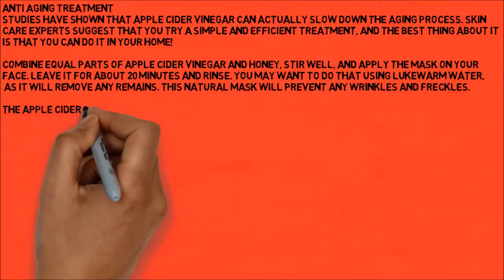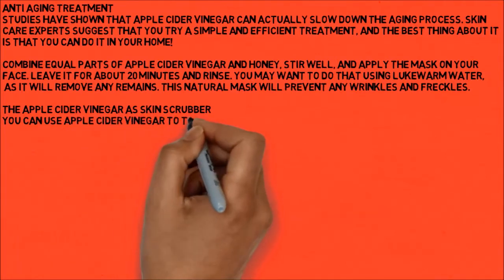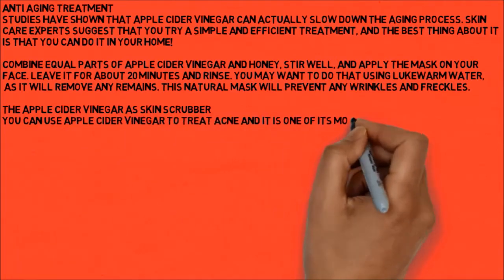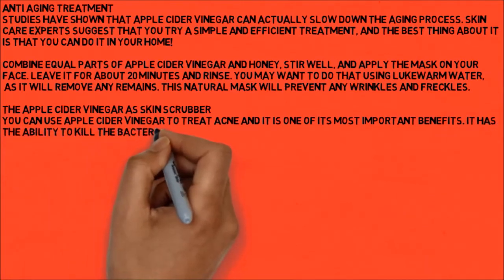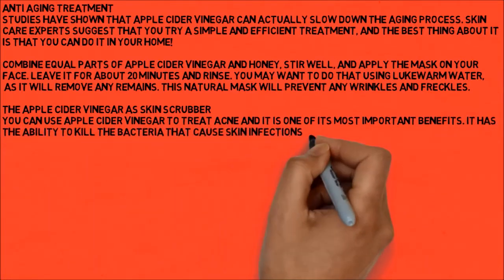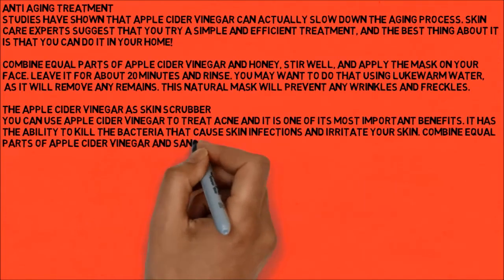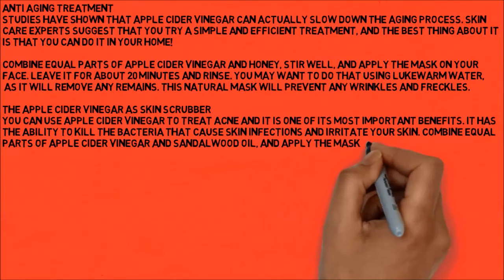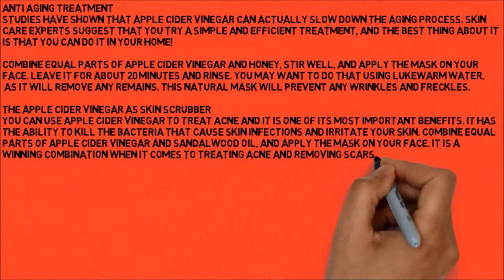Apple cider vinegar as a skin scrubber. You can use apple cider vinegar to treat acne, and it is one of its most important benefits. It has the ability to kill the bacteria that cause skin infections and irritate your skin. Combine equal parts of apple cider vinegar and sandalwood oil and apply the mask on your face. It is a winning combination when it comes to treating acne and removing scars.